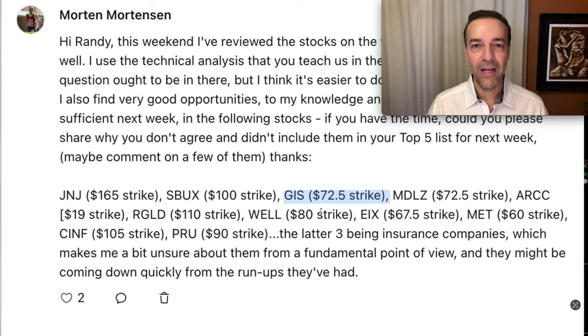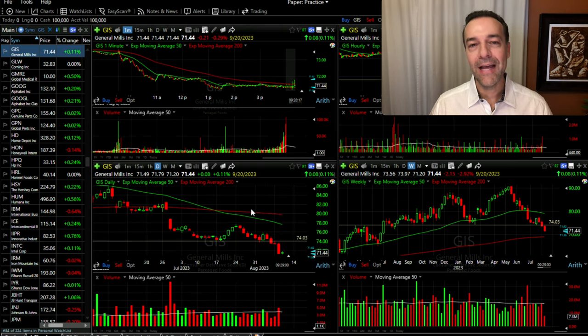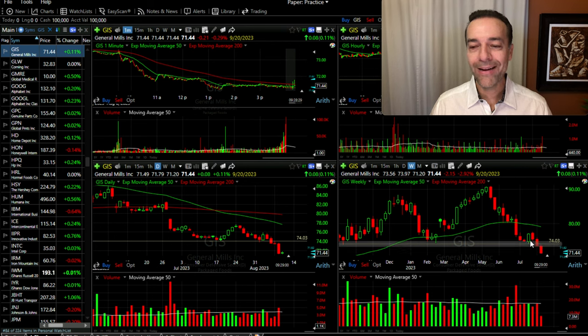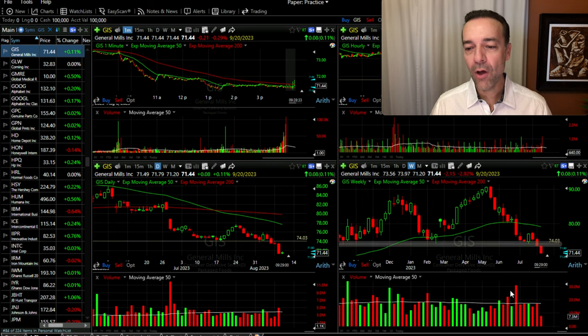The next one we're going to look at is GIS, and Morton was asking about the $72.50 cash-secured strike price. It's easy to play Monday morning quarterback, but you can see what's happened with GIS over the past few days — it's broken below an area of support, and that's the reason why I didn't have it in my top five list. It's a little bit easier to see on this weekly chart. Notice that General Mills had gone up and made a nice higher high, which is a bullish sign, then came back down and tested the same area that served as support back in February and appeared to be holding.